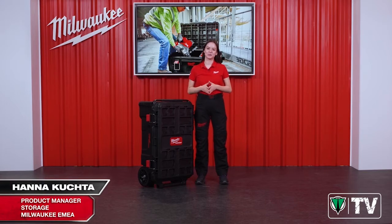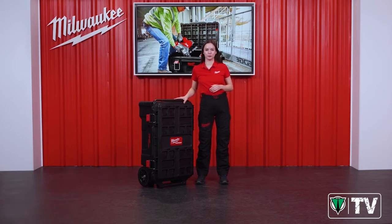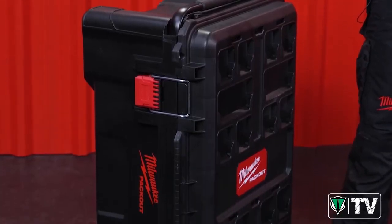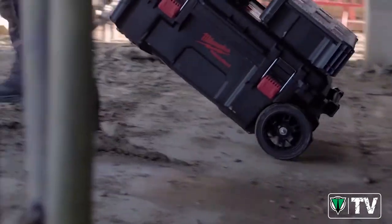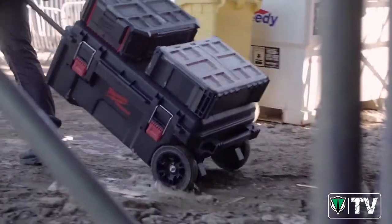I am very pleased to introduce to you a brand new Packout system starter, the Packout Rolling Tool Chest. The most immediately obvious thing you'll notice about this product is its sheer size. It is by far the largest Packout item that we have ever introduced.